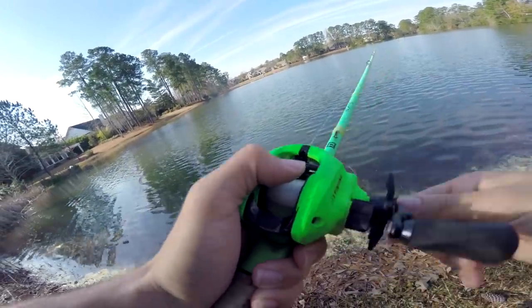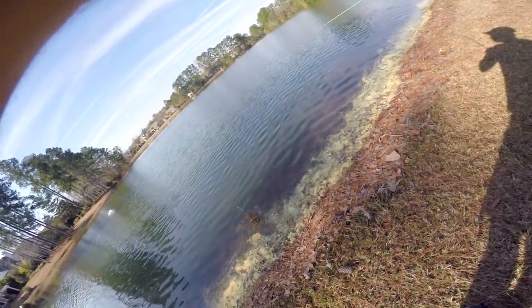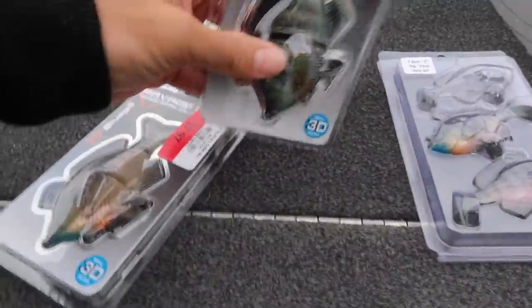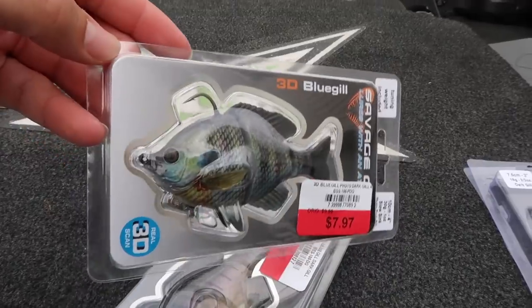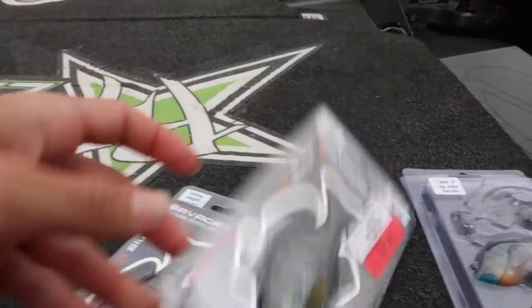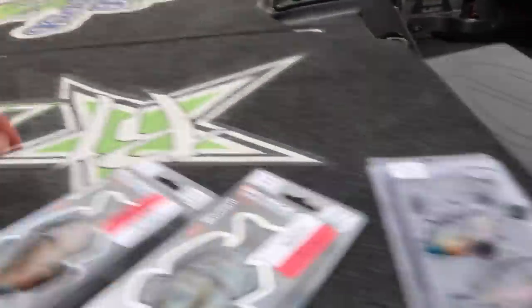Oh my god, I got one on swim bait! Look at these juicy swim baits right here - you got these little 3D bluegills that are looking saucy. I mean look at that, that is realistic. Got another one right here in a slightly different pattern.